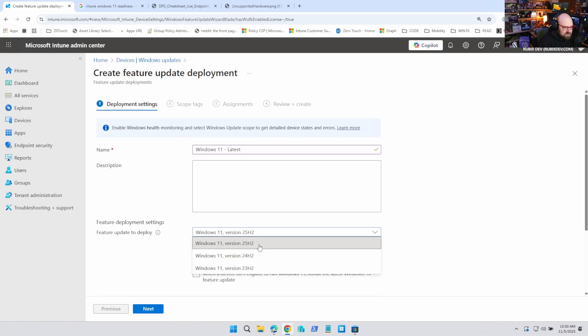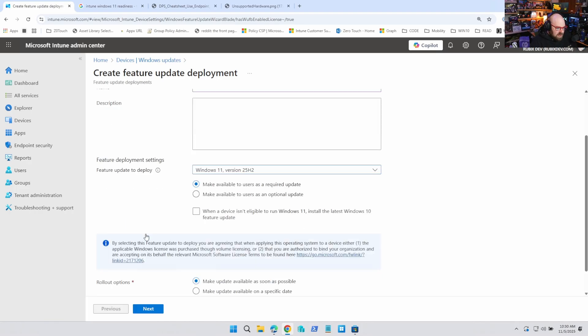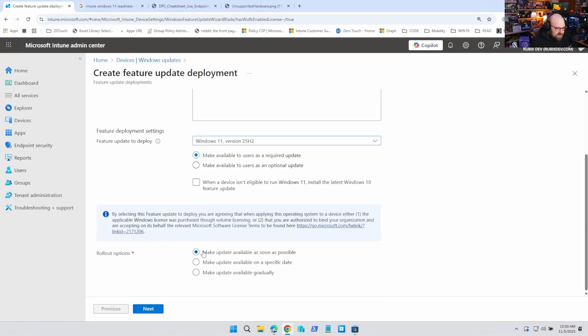We'll call it latest. Now 25H2 is out — I would suggest going right to that. You just want to be on the latest versus 24H2. And you want to make this a required update. We don't want to make this optional — the time for offering it to certain people and making it a fun opt-in thing is over. It ended about a month ago. Now you've got to get these things on Windows 11, so we're making that required. If it's not eligible, we don't really care about that, and it's going to be as soon as possible — we're doing this immediately.